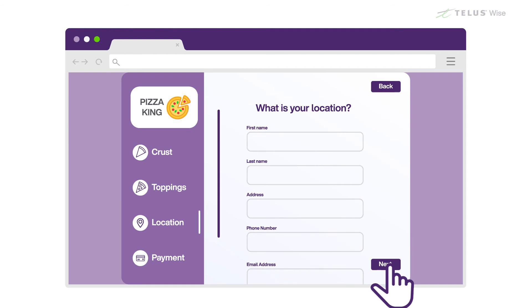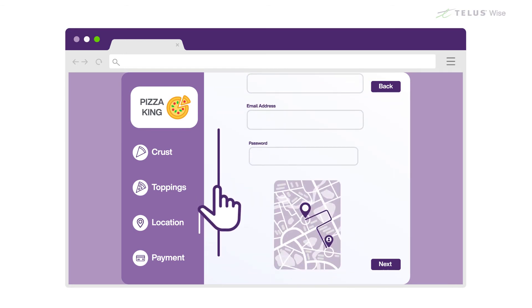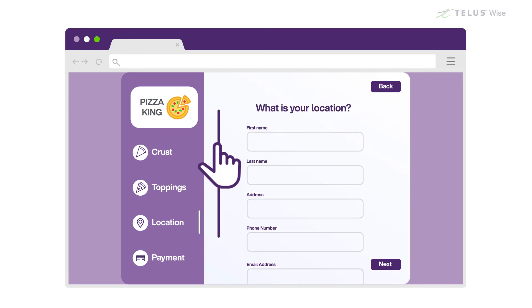Sometimes there are so many text fields that you have to use a scroll bar to read them all. To do that, click or tap on the bar and then slide the mouse or your finger downward. If your mouse has a wheel on top, you can turn that instead.